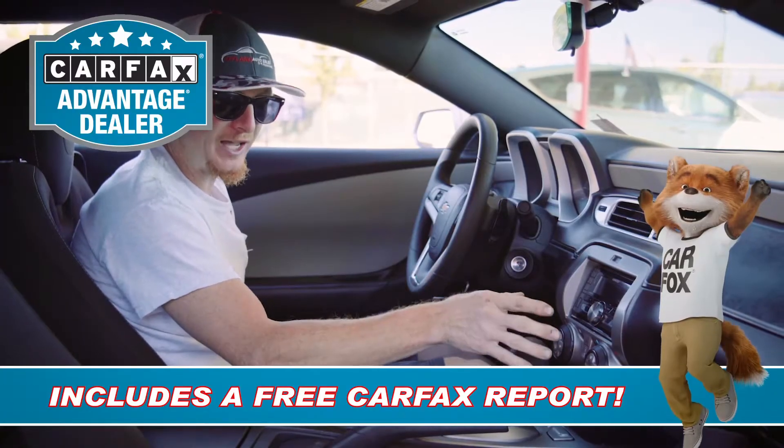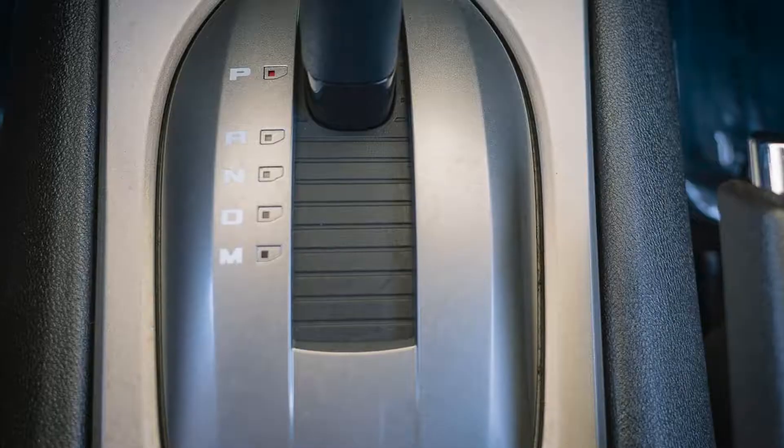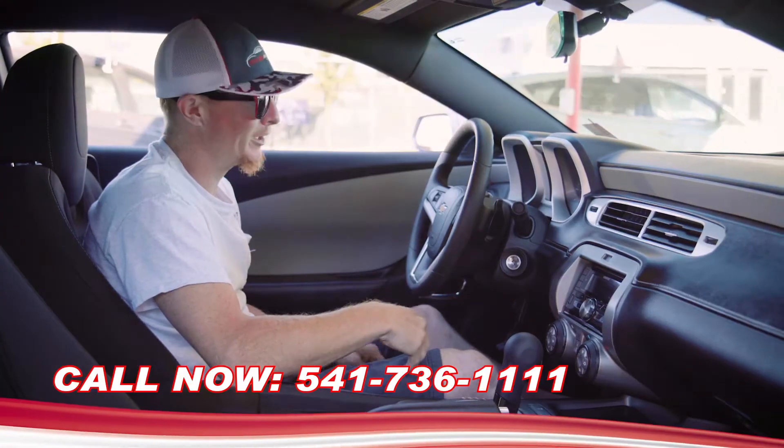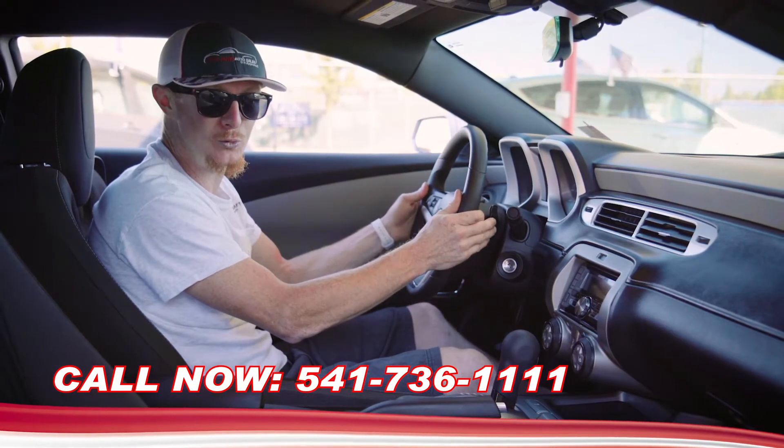We've got all your heater controls, AC that's ice cold, traction control button, and the manual shift option adds a whole new level of fun, giving you the use of these Formula One style paddle shifters to push her through the corners.